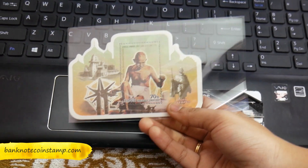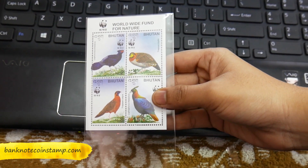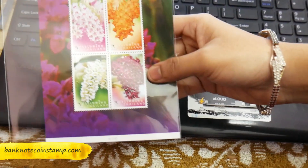This one is Bhutan worldwide fun nature — a block of four stamps. You can find them inside. It's a four-block stamp and it's a very good collectible item.